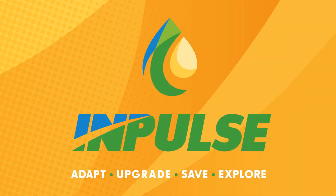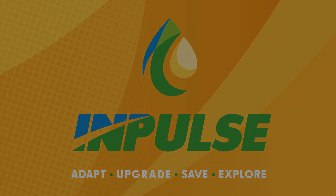Impulse is an FAA approved anti-detonant injection system that enables high compression engines to run safely on low octane fuel.